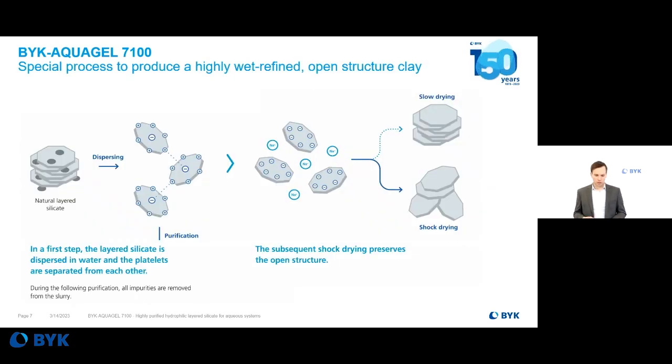This pre-activated, delaminated structure is achieved by the shock drying process. But before the shock drying, some other steps are required. The production process is as follows: you take your natural layered silicate and disperse it in water, where the purification is done. The platelets are dispersed and rinsed with water several times to remove all impurities. Once that is achieved, shock drying occurs to preserve the open structure of the platelets. In a slow drying process, the platelets would re-agglomerate and form stacked structures. Only the very fast shock drying process preserves this open structure and gives you the special properties of our Böck Arcogel products.